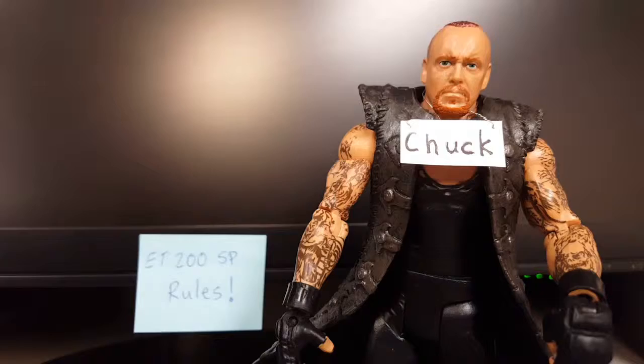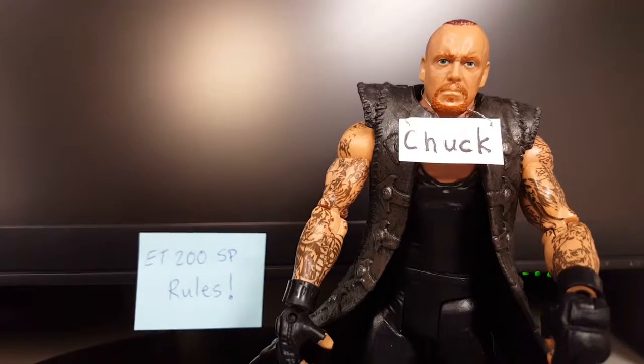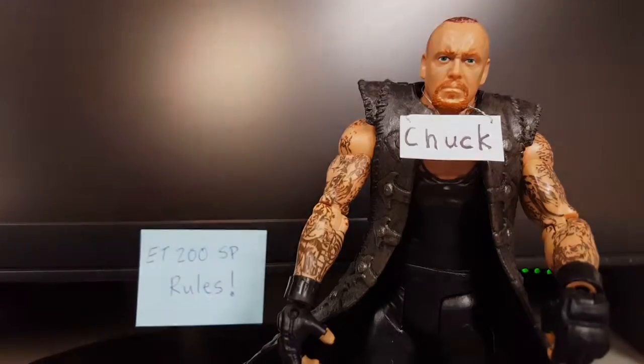All right, enough of these shenanigans. Let's go to our remote customer site to see what Joe is up to.